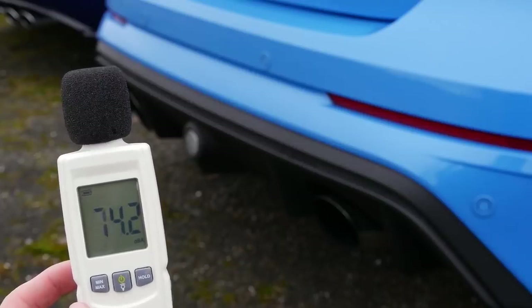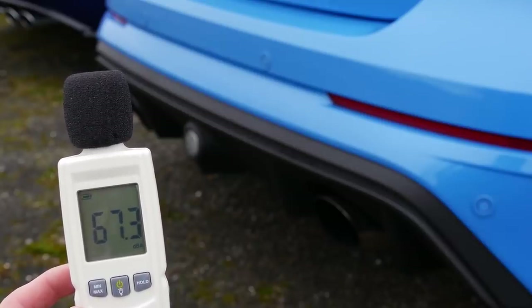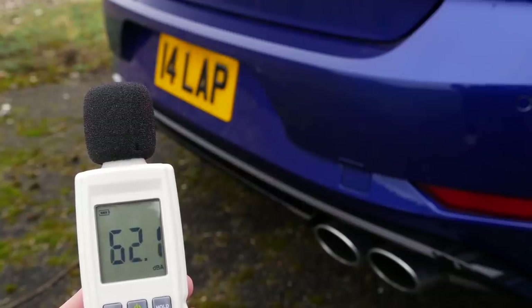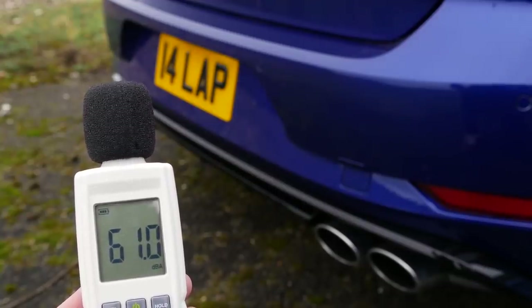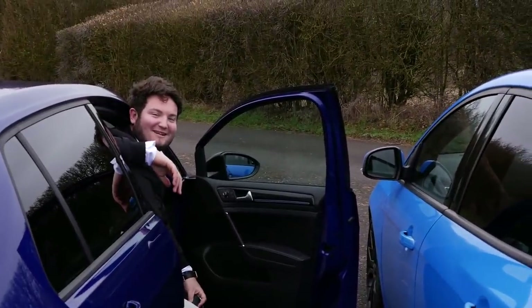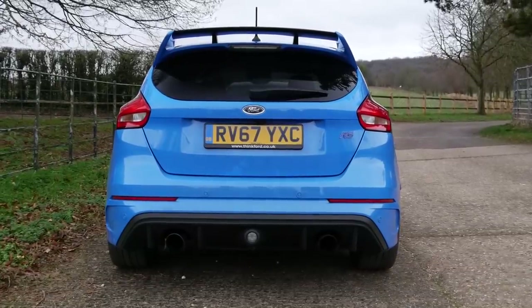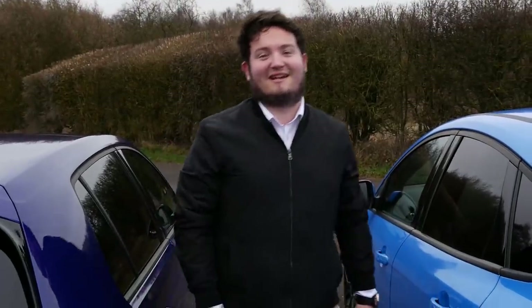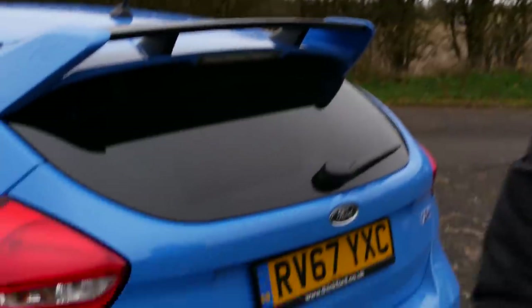First off are the startups. The Focus RS got 74 decibels on startup, and the Golf R got 78. We'll see what happens in the revs — this thing pops and bangs like nothing else, and it's stock. No resonator delete.